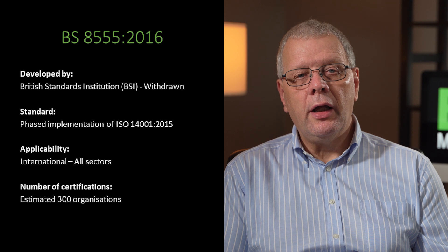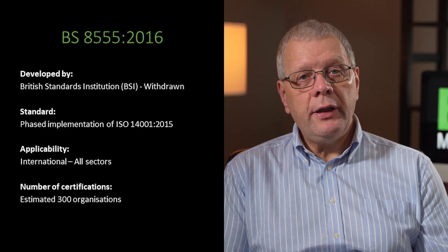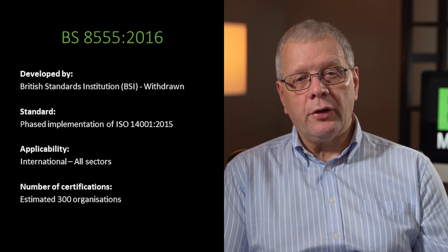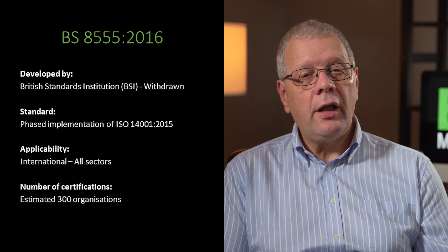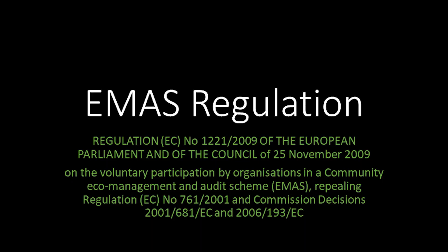In 2009, there were an estimated 300 organisations using BS 8555 and being regularly inspected by an accredited inspection body to ensure that they still meet the requirements of this standard.